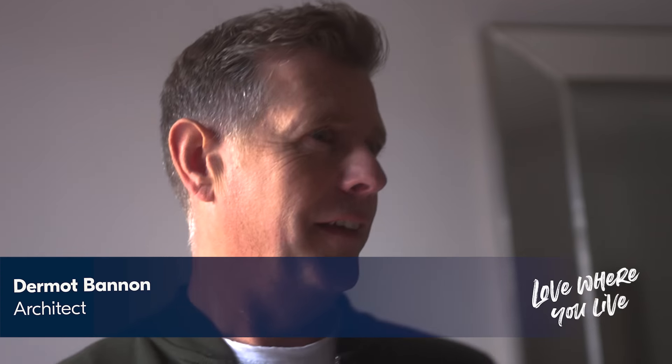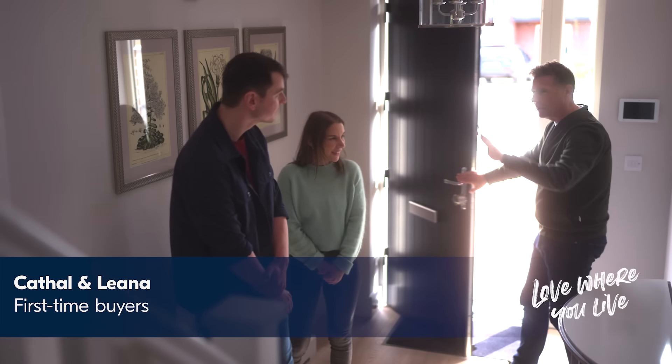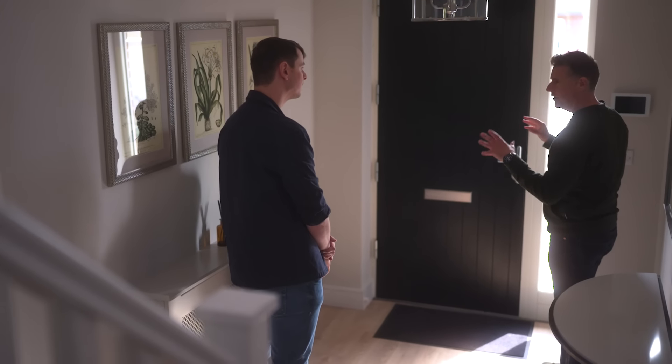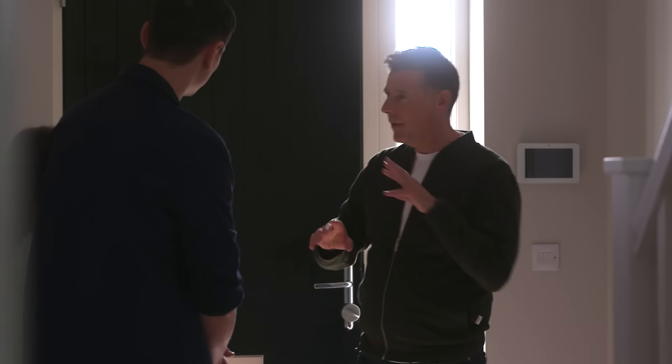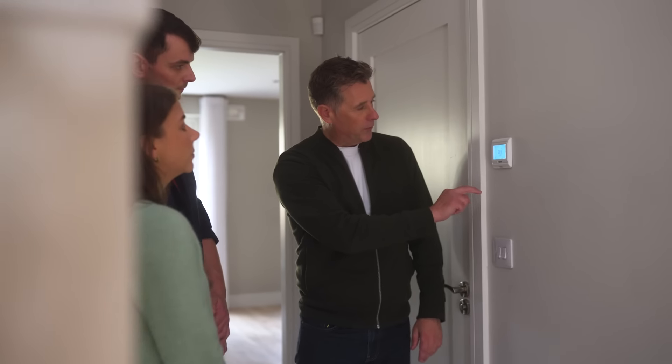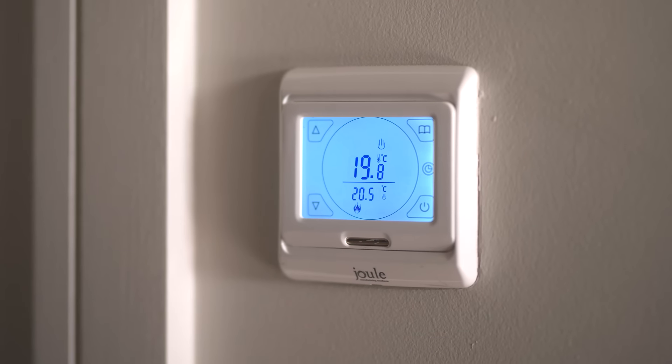Right, first thing I want to show you here is this panel. It's a smart home — all of your lights, your alarm, and everything can be controlled by your phone. This is your smart thermostat, so you can control your temperature from here. Once the house gets to a certain temperature it switches off, and you save energy.